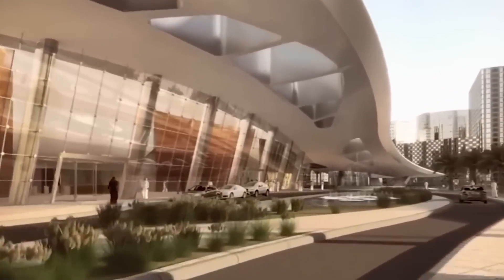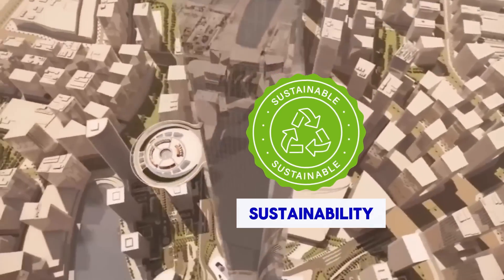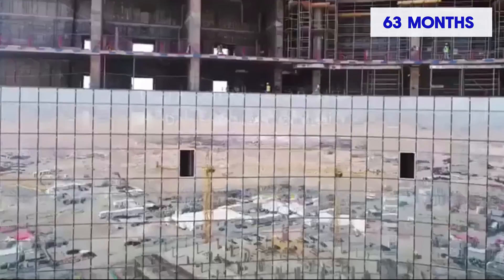Grounded in tradition yet forward-thinking, the design incorporates cutting-edge advancements in technology, building materials, sustainability, and energy efficiency. Originally, the project was said to be completed within 63 months after initiation of construction.